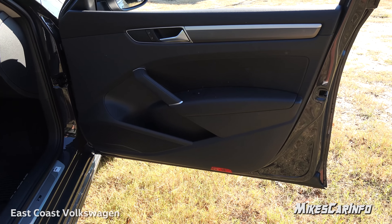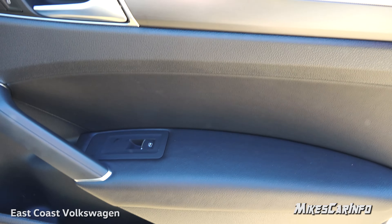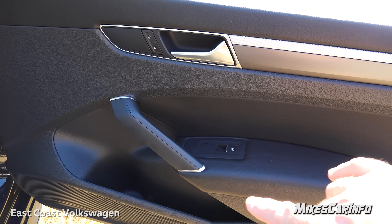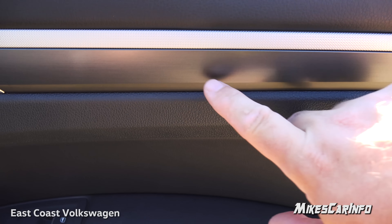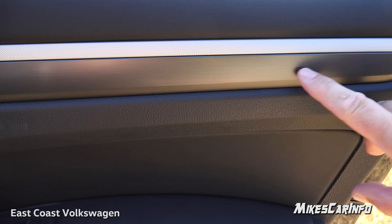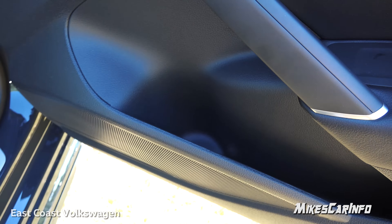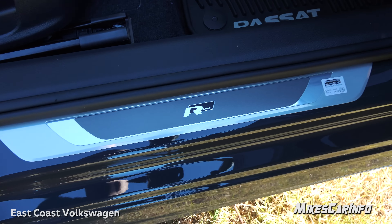Here's the inside of the passenger door and it has soft-to-the-touch surfaces around your arm and all the way up. It's all black except for a metallic accent around the handle, a textured metallic accent, and a brushed smooth matte-finished accent as well. You have a large pocket that goes all the way back into the door, and there's a threshold with an R-Line sill plate.